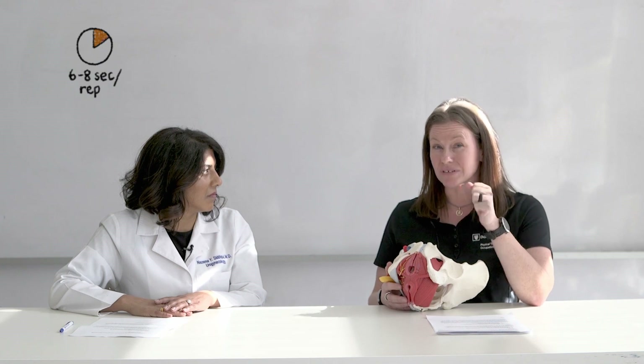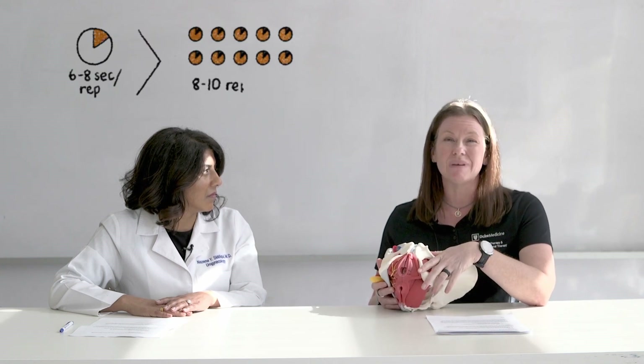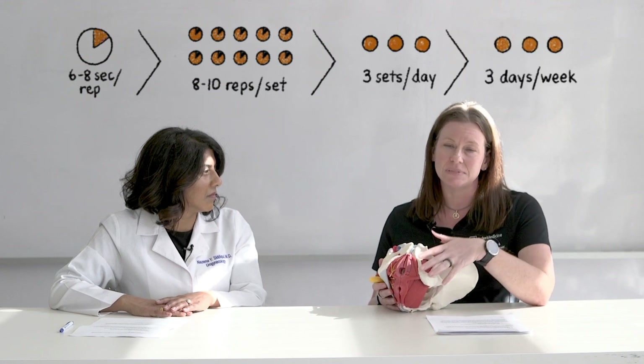You go ahead and try to hold those muscles and squeeze them like you're trying to stop the flow of urine or stop gas from coming out, for about six to eight seconds, and do eight to ten repetitions. Try to do that three times a day, three times a week.